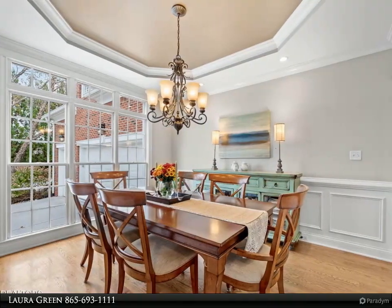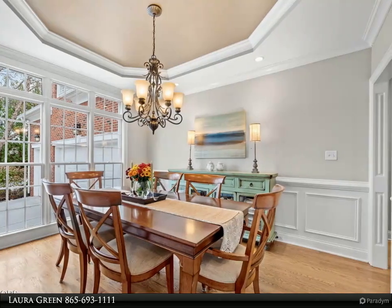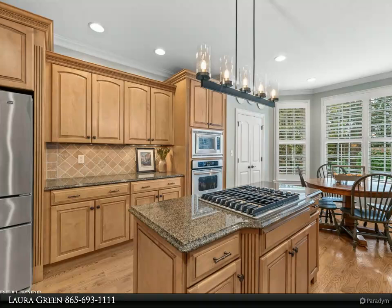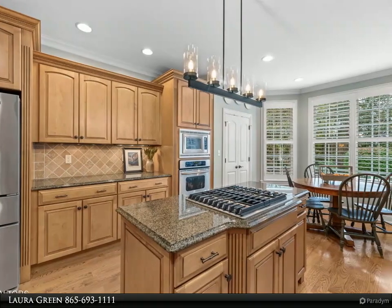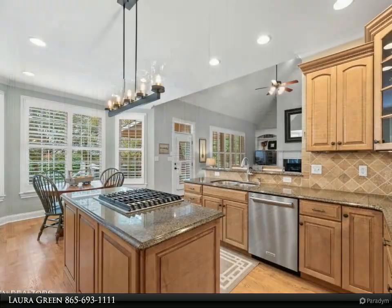The kitchen features craft-made maple cabinetry and a generous pantry. The inviting eat-in area is ideal for casual dining, while the expansive great room provides the perfect space for family gatherings and entertaining.